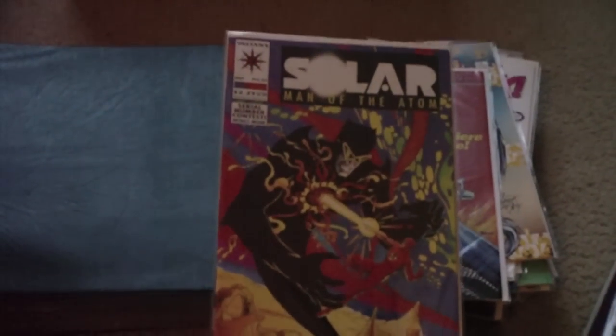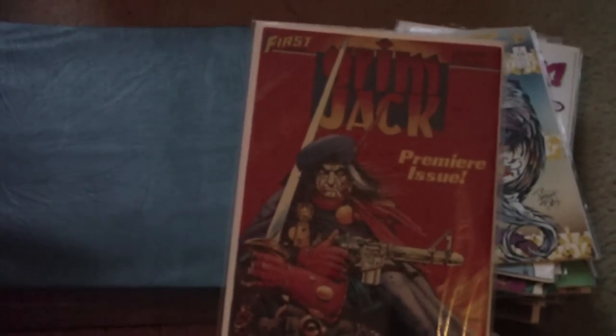All these comic books are in excellent condition. I think I got this lot for $25.